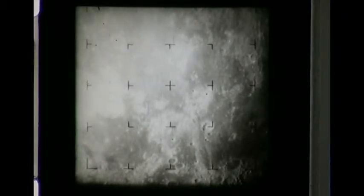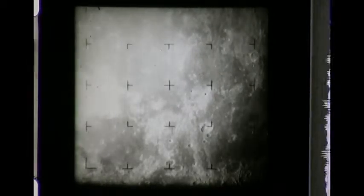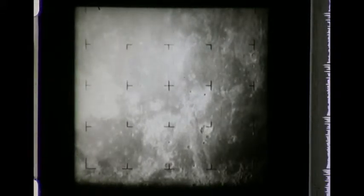From a TV camera aboard the Ranger 7 spacecraft, about 17 minutes from lunar impact. The area covered by the initial picture is approximately 450,000 square miles. All of these views of the moon were taken by the Ranger's A camera, one of six aboard the spacecraft, at the rate of one every five seconds. They are shown here at four times that speed.